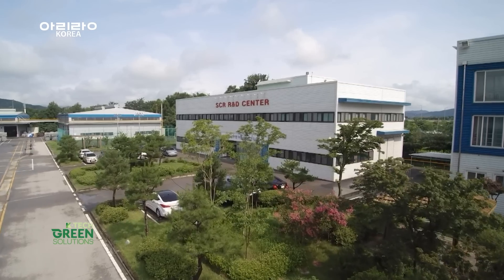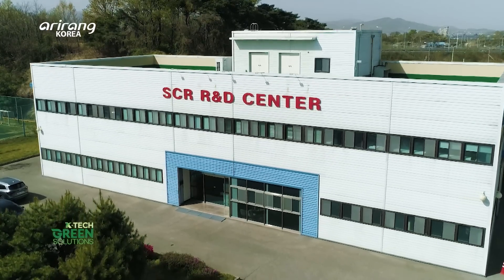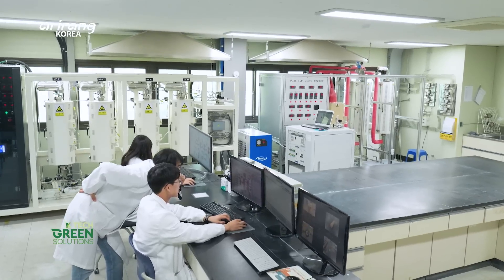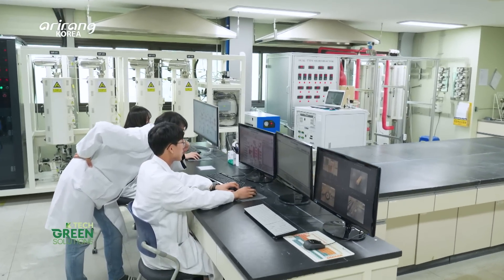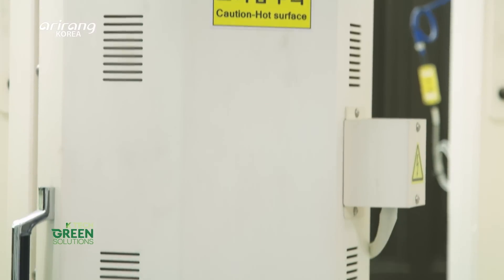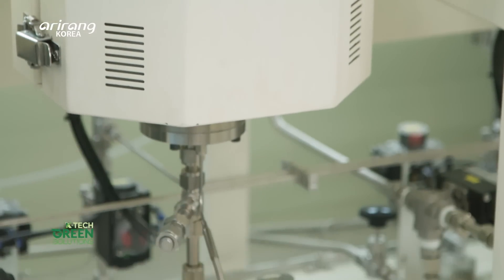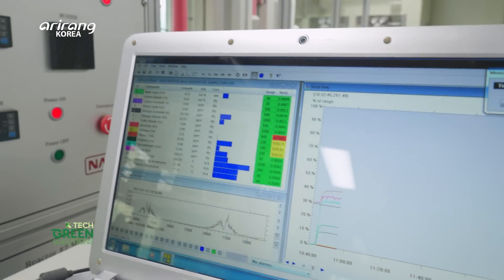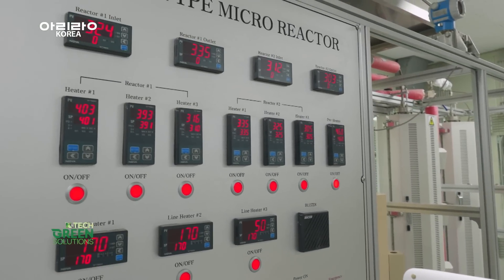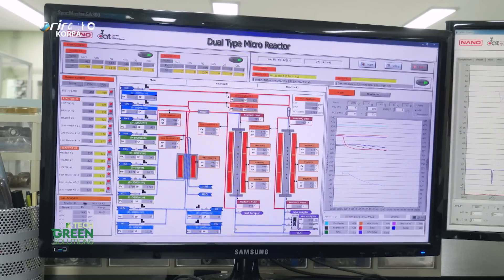Along with its outstanding R&D capabilities, catalyst evaluation service for customers is another competitive edge. In its Catalyst Evaluation Lab, NANO's products used in various applications are thoroughly tested and analyzed. Based on the analysis results, the company supplies products tailored to various applications and provides maintenance service, helping customers determine when a catalyst needs to be replaced.